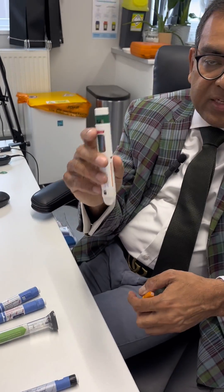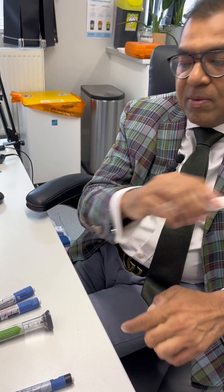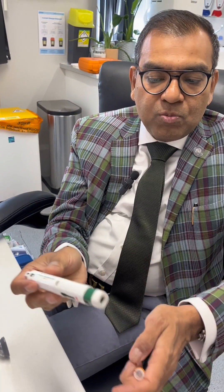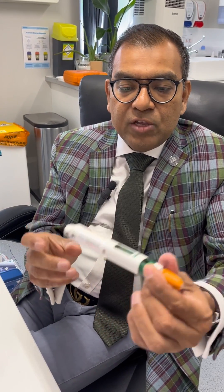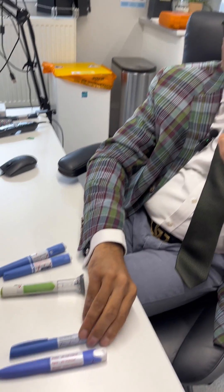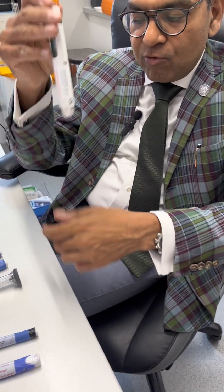Each Bydureon pen is a single-use device. Once used, there is no need to recap it — simply dispose of it. You cannot see a needle, so just like an EpiPen, it can be disposed of anywhere. No needles need to be attached. A box for one month contains four pens, compared to the other GLP-1 pens which are a single pen lasting a whole month.